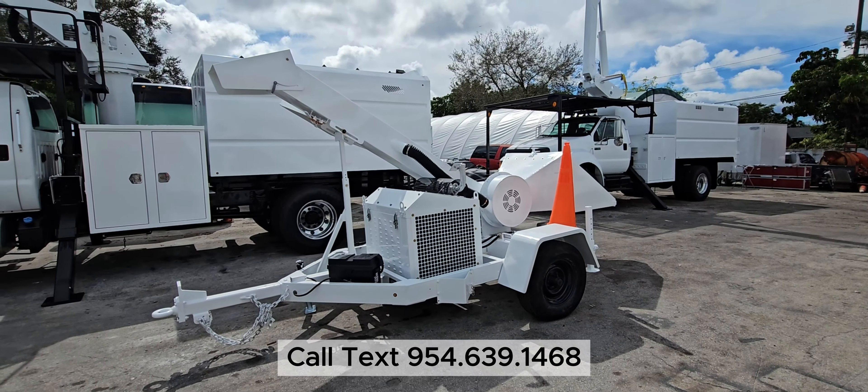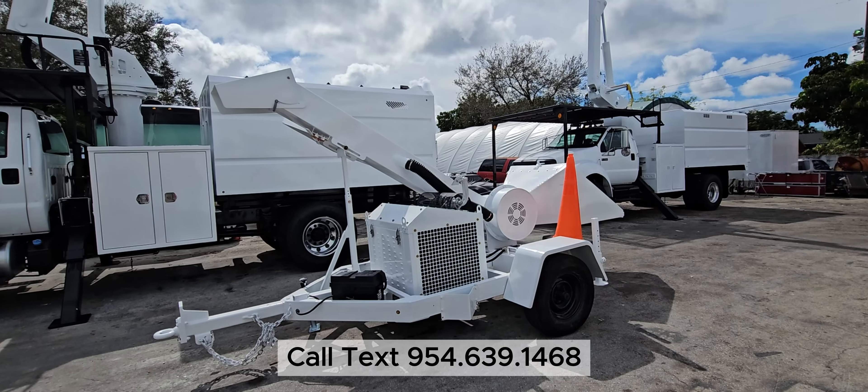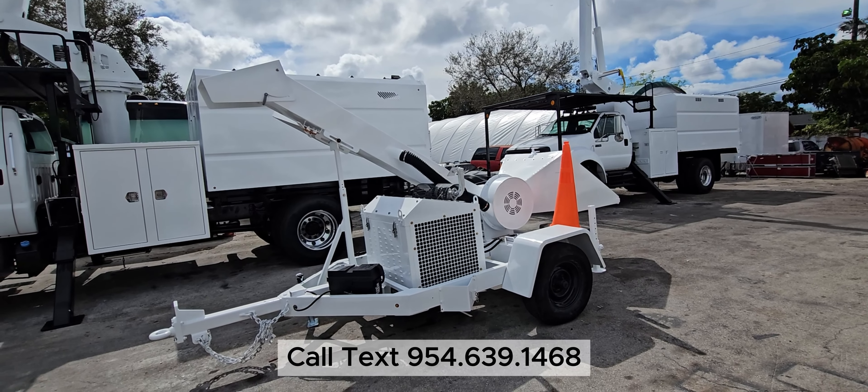American Trucks and Equipment, located at 406 North State Road 7, Hollywood, Florida 33021. You can call or text Joe Rubio at 954-639-1468.